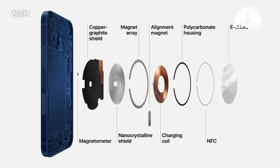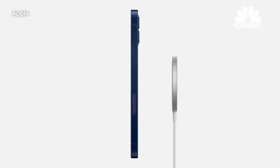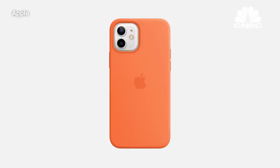This enables iPhone 12 to recognize and provide a better experience for accessories. Any MagSafe accessory can simply snap onto the back of iPhone. We're enabling a whole new ecosystem for MagSafe, starting with all new cases for iPhone 12.